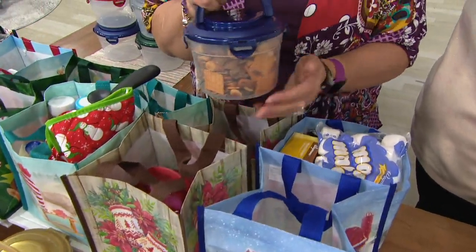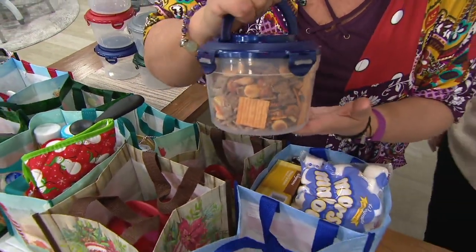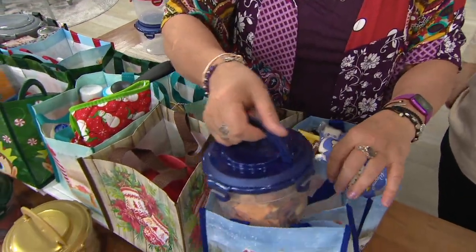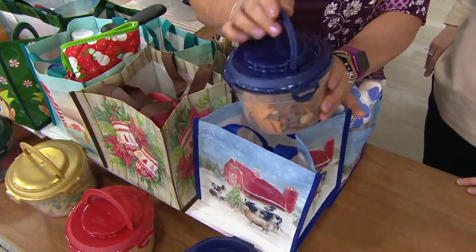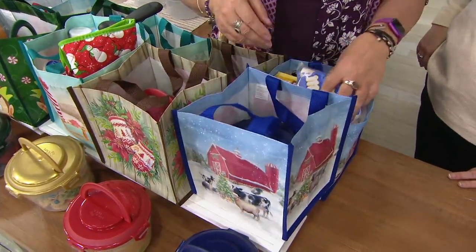We made this for David because he likes the cheesy crackers, so we made the mix out of cheesy crackers. I love that blue color — it's like a little iridescent. Yeah, these are all new colors. They're beautiful.